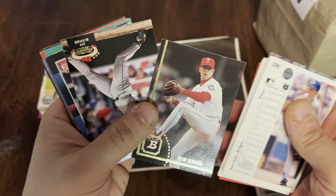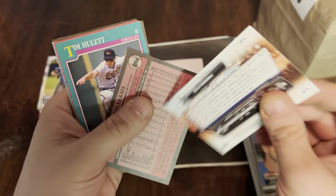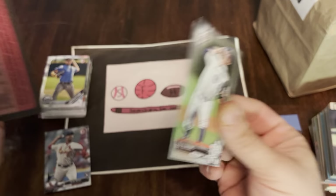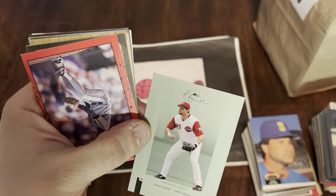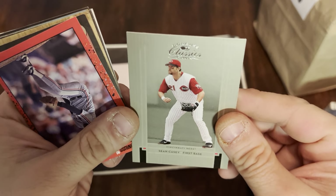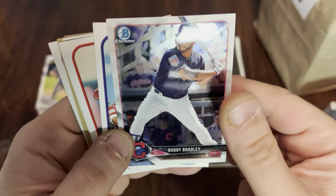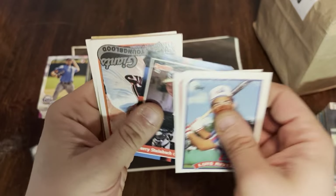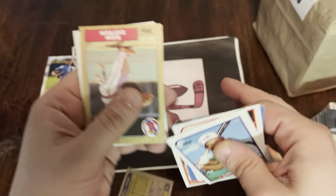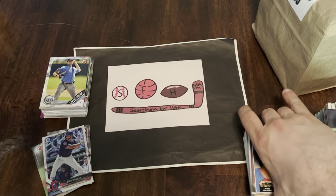Hopefully it will turn around a little bit. A lot of junk wax. Bo Burrows — that is a prospect card. That's Sean Casey from Donruss Classics. Here's a Bowman Chrome of Bobby Bradley — a prospect card of Bobby Bradley. We'll put that aside. And that'll do it for our first little stack there.